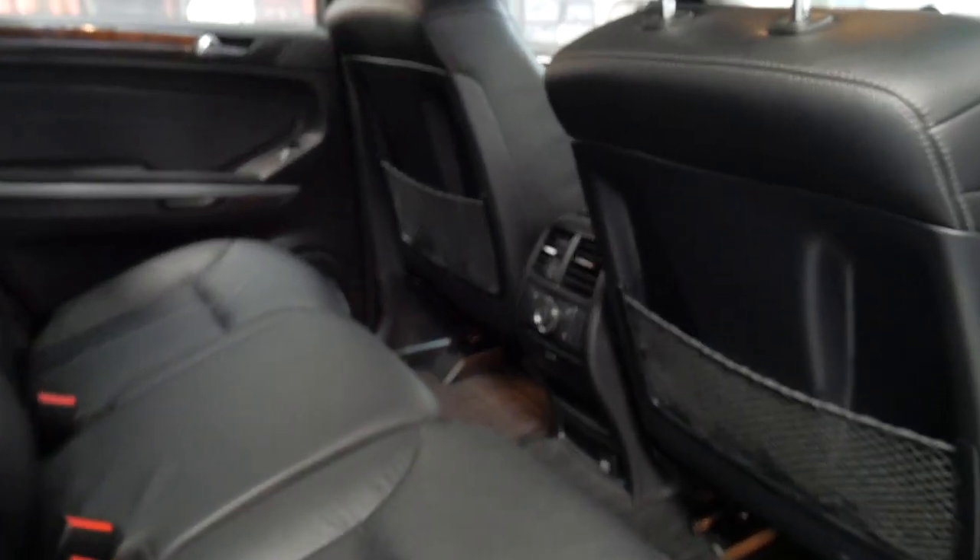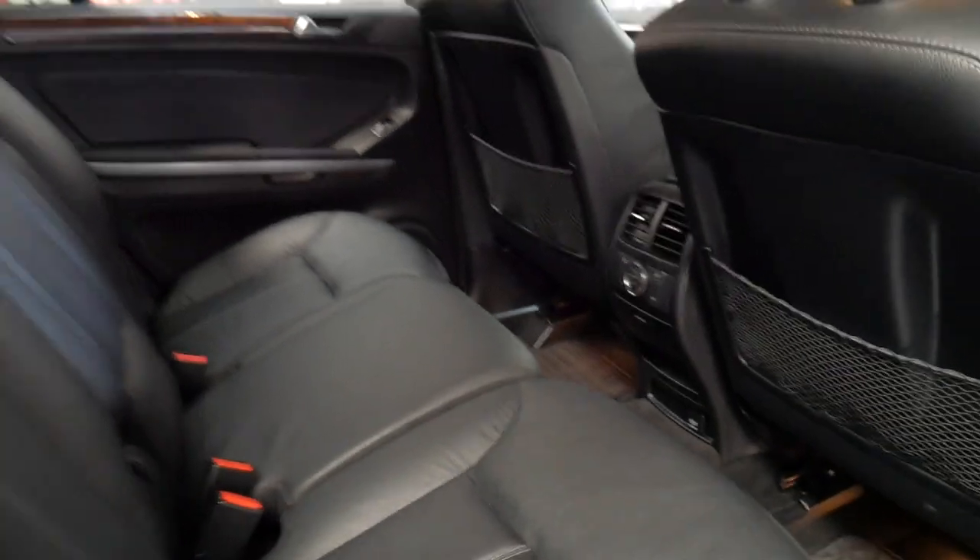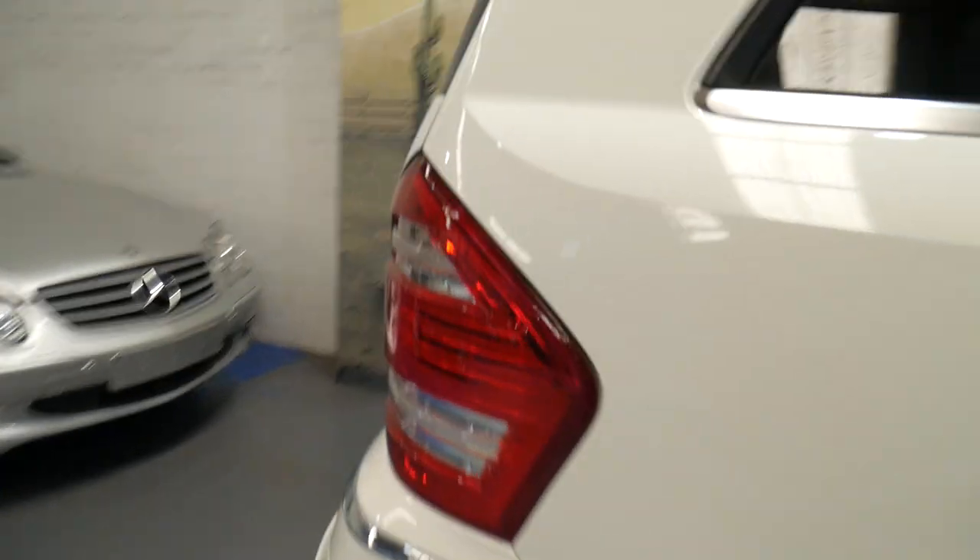It's got tinted windows, soft leather, rear air conditioning controls. It's a seven-seater and the very back seat is electric. It's got the LED tail lights.